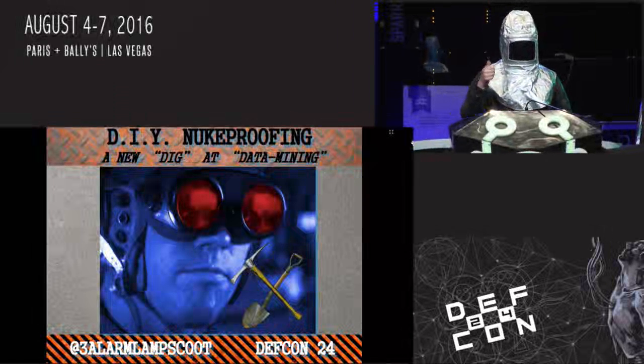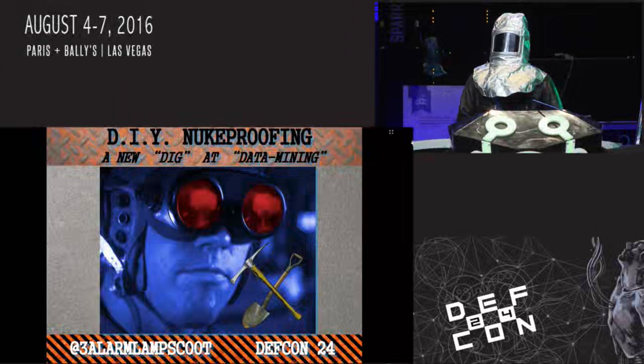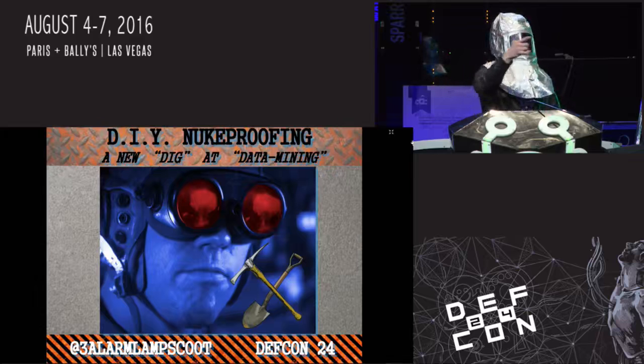I'm Three Alarm Lamp Scooter and today I'm giving a talk on DIY nuke proofing. Show of hands real quick - anyone here try to come to this talk last year?